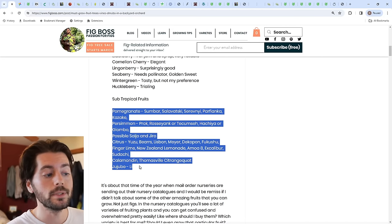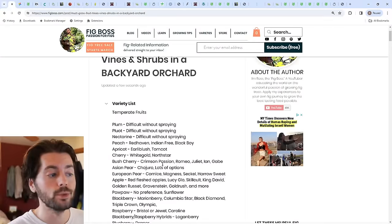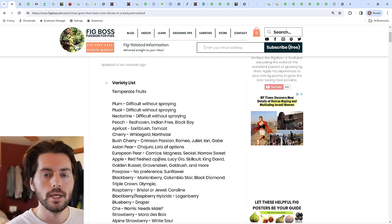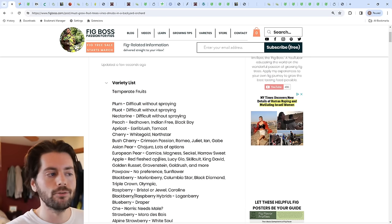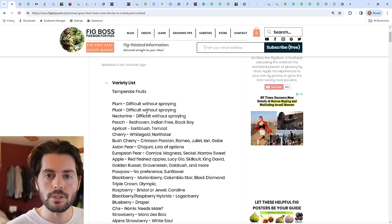We have a number of different, less-hardy varieties — some I would consider subtropical — and then more temperate fruits that you can grow further north. We cover a pretty wide range of climates that pretty much everybody in the United States can use, and we're going to go through each one of these line items and talk about the recommendations I'm making.